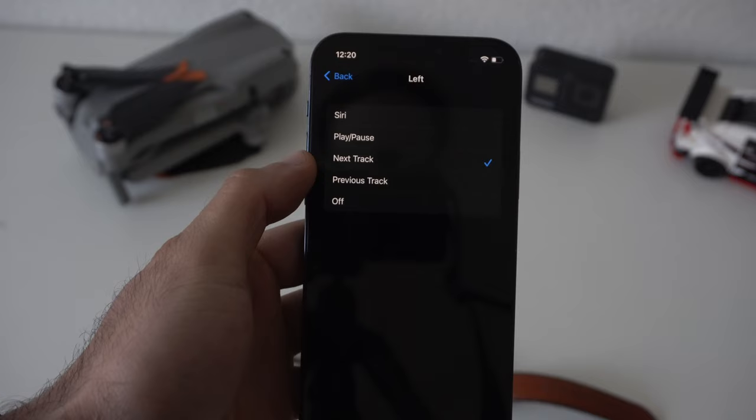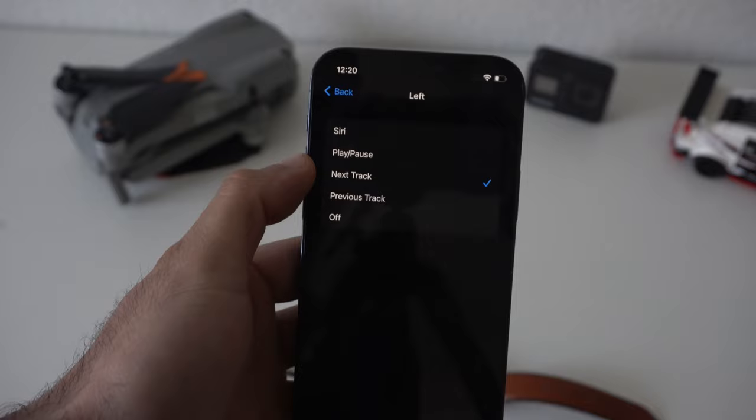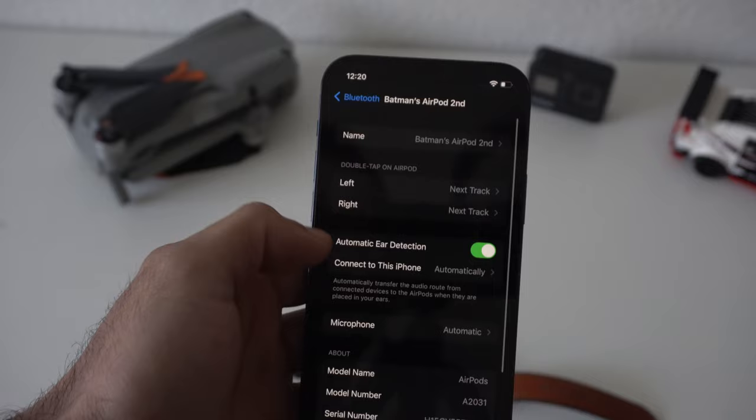Where it says Double Tap on AirPods, you can adjust these to do different things. For the left AirPod, you could have it launch your virtual voice assistant, play or pause, skip to the next track, go to the previous track, or turn it off entirely in case those sensors are too sensitive. This is how you can adjust the double tap behavior.